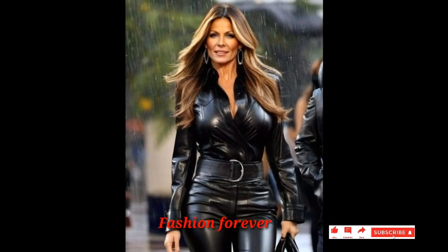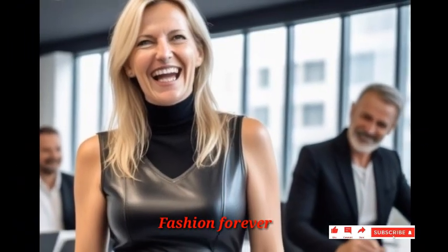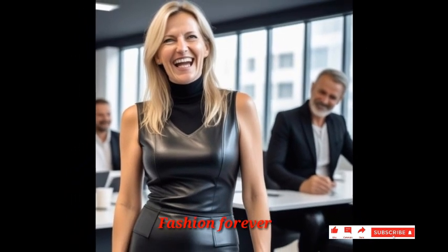Dear friends, my videos will be ending soon, but next you can see much more collections of leather dresses.